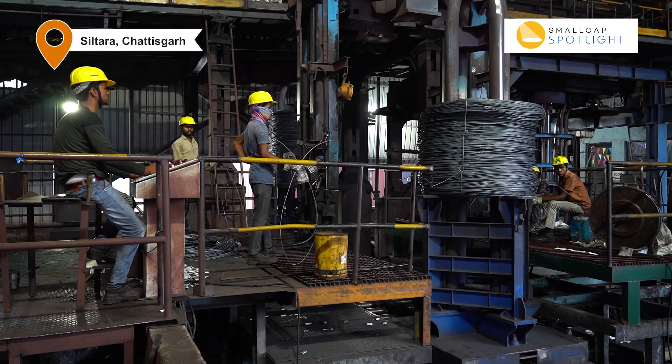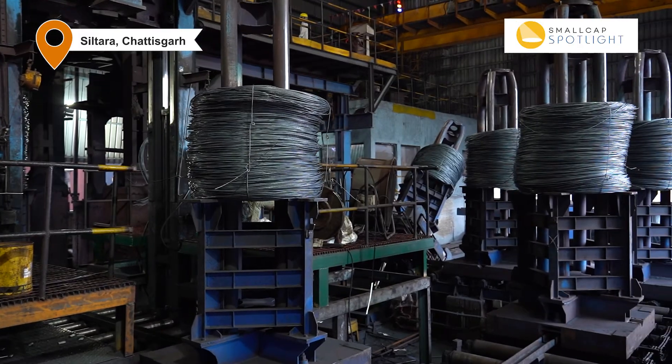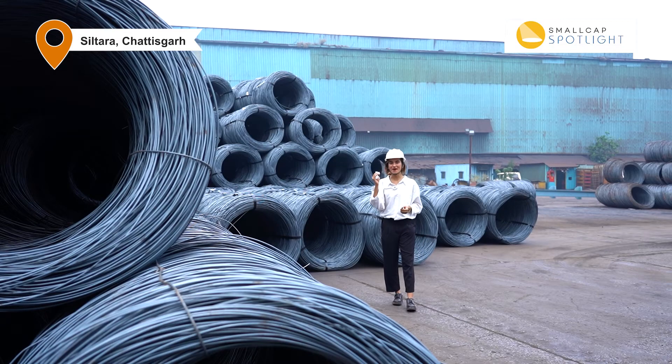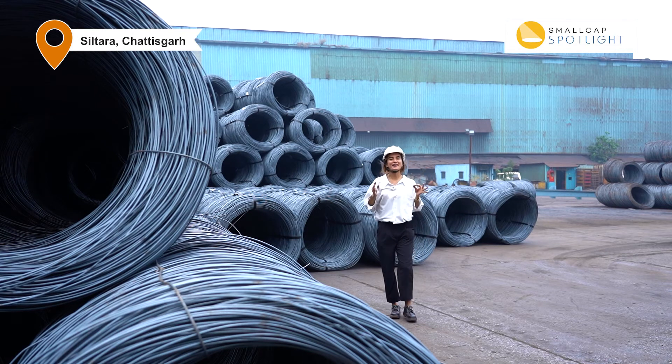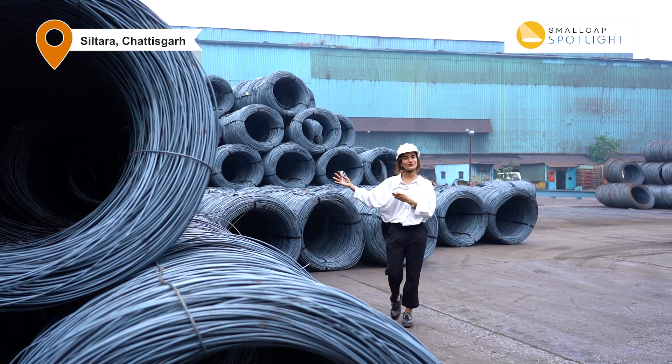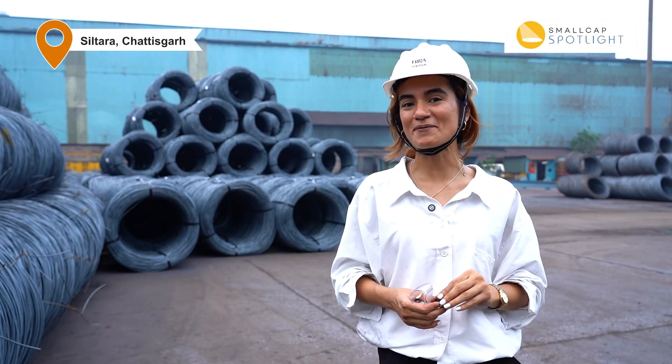It takes 350 acres and 4000 men and women to convert that fine powdered coarse iron ore into sponge iron and eventually these rolls of wire coil. These are essentially used for wire mesh and other applications. This is Mubina Kapasi at the Siltara plant of Godavari Power, signing off.